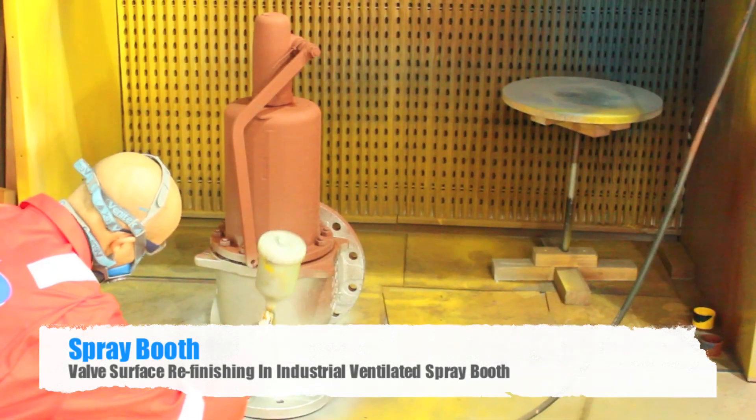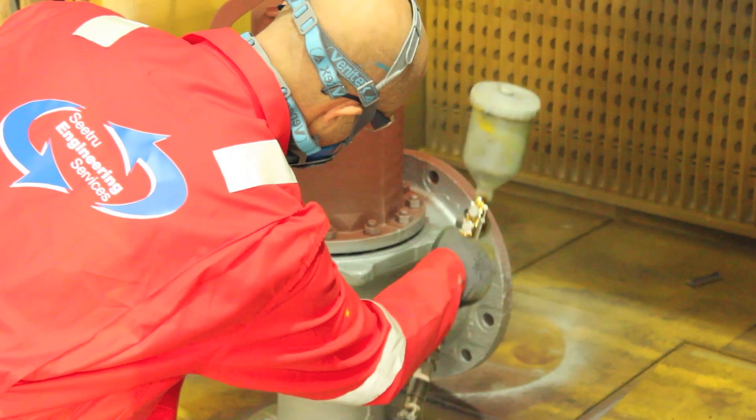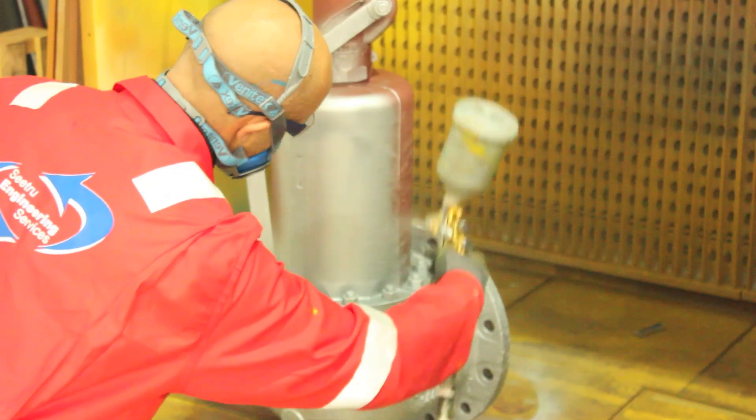One of the final finishing stages of the complete valve overhaul process is to repaint the valve in our ventilated spray booth at Navigator Core. This again saves time by having the facility in the same premises as the rest of the overhaul procedure.